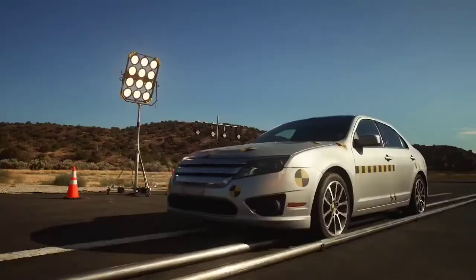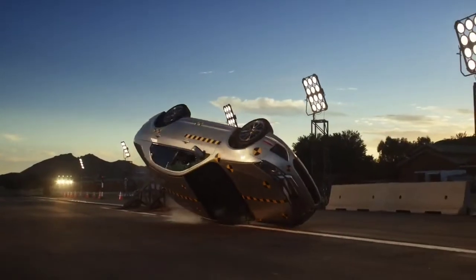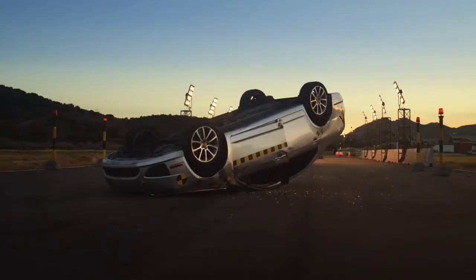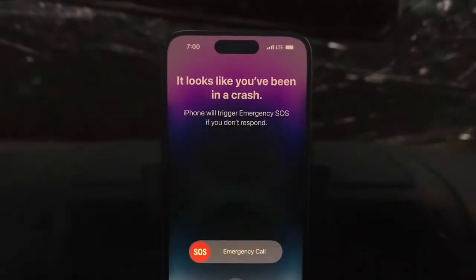Commencing tests — Crash Detection. Using a high G-force accelerometer, gyroscope sensors, and machine learning algorithms, iPhone 14 Pro can detect when there has been a severe car crash and automatically call emergency services.